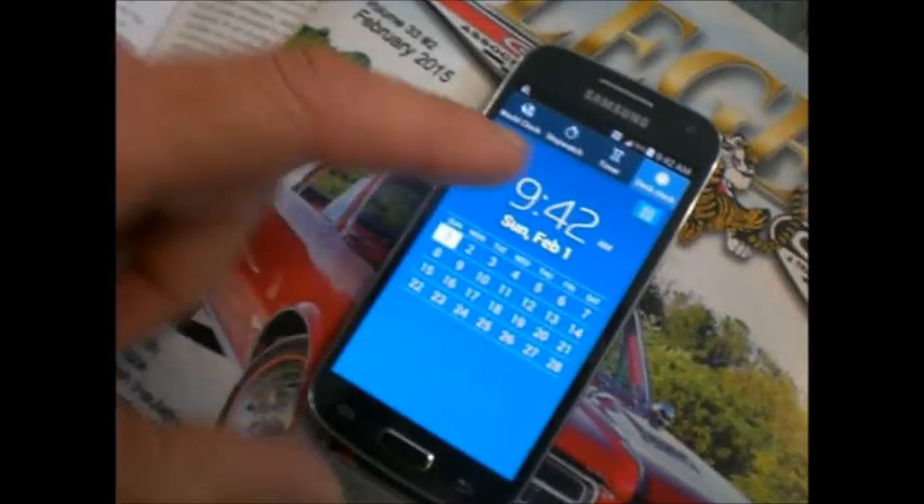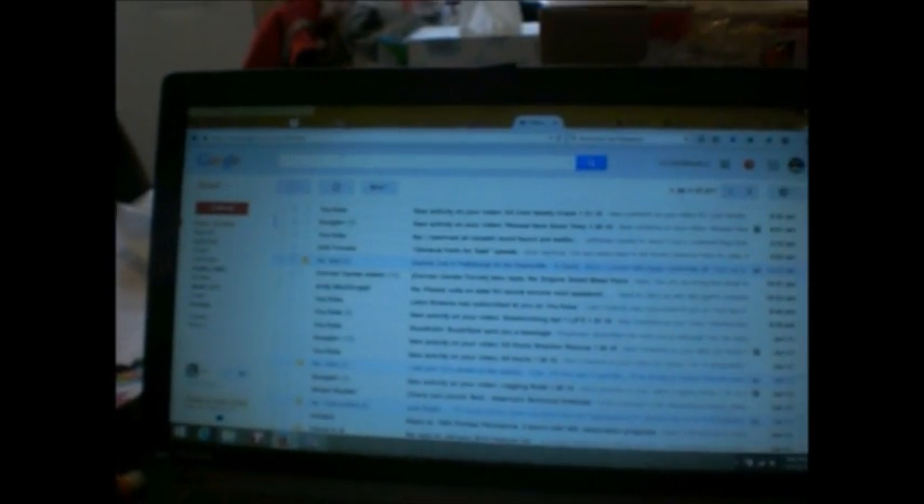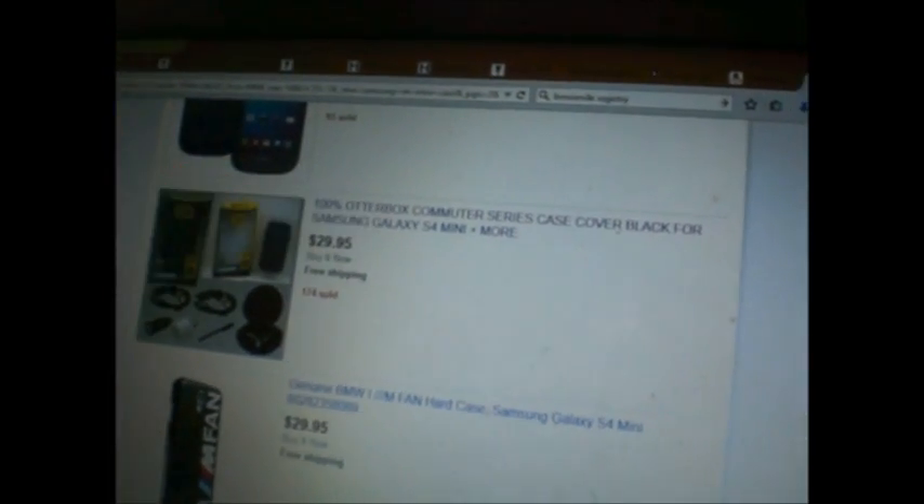I'd like the time to stay on the screen as a screen saver, maybe with the local weather. I have been looking. Email — way too many video comments. Samsung Mini Case. OtterBox. 100% OtterBox Commuter Series Case.